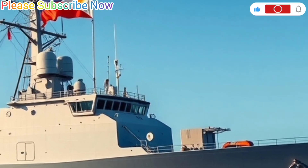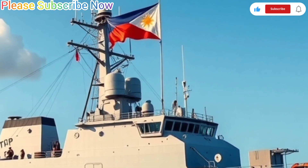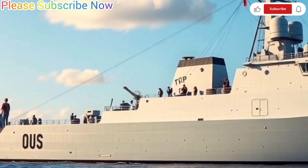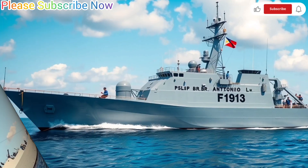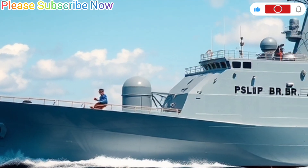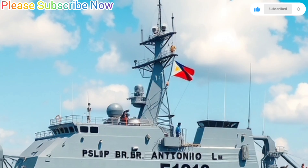The ship is powered by a combined diesel and diesel propulsion system, which gives it a top speed of about 25 knots and an endurance of around 4,500 nautical miles. This means it can operate for extended periods at sea without the need for frequent refueling. Its speed and range make it well-suited for patrolling the vast Philippine waters, including the West Philippine Sea where maritime security challenges are increasing.